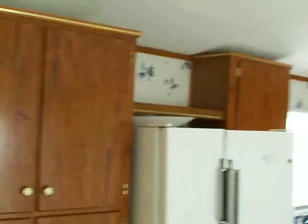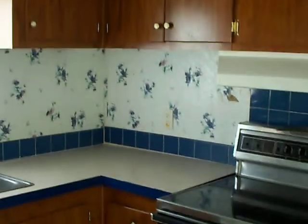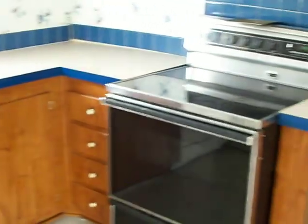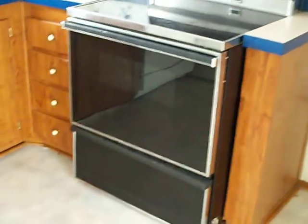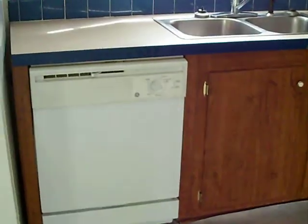Cabinets right here. Electric stove. And then over here it's got a little dining room.